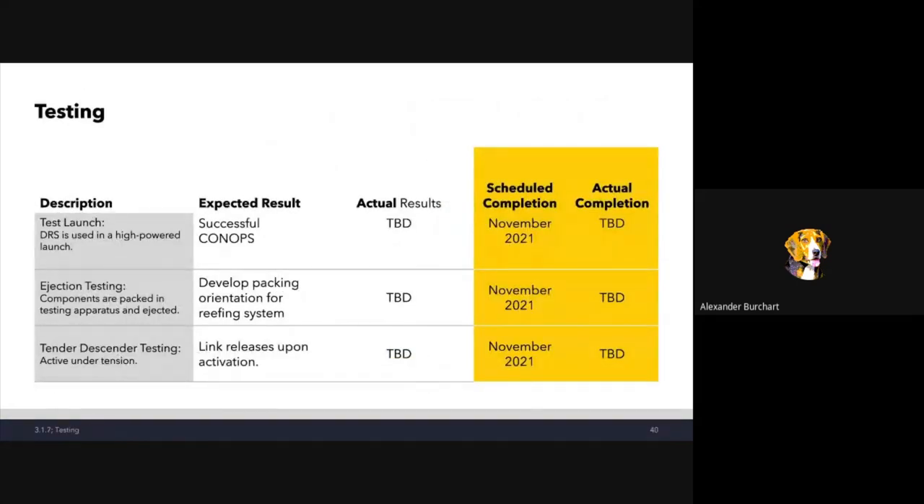For testing, we hope to see this system succeed in our November launch. We'll also need to do ejection testing and will play around with the tender descenders to understand failure modes.